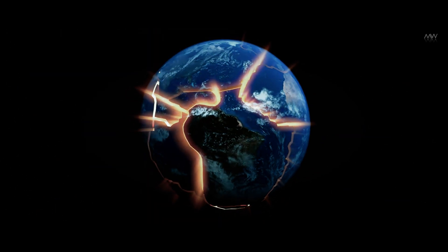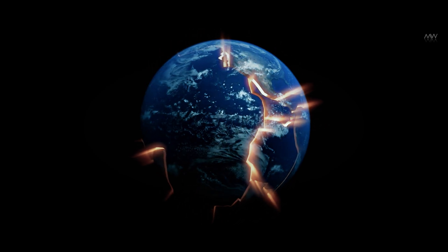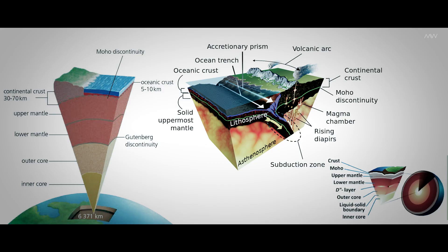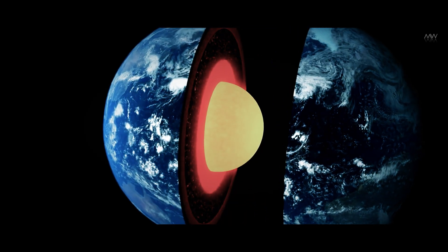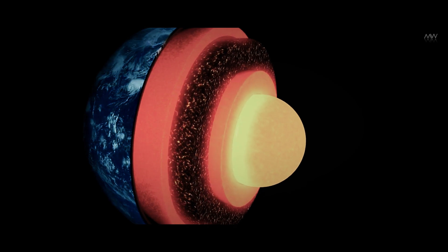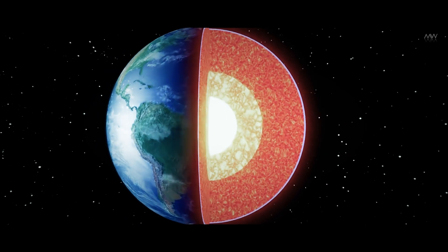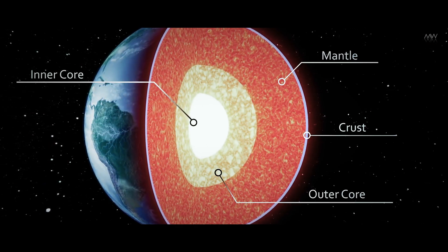The crust, the outermost layer, is hard and brittle, extending from the Earth's surface to a point known as the Mohorovičić discontinuity, or Moho. The Moho is located approximately 10 kilometers below the seafloor and around 35 kilometers beneath the surface of continents. Beneath the Moho lies the mantle, a dense layer that constitutes more than half of the Earth's volume. The mantle is separated from the core by the Gutenberg discontinuity, about 2880 kilometers beneath the Earth's surface.